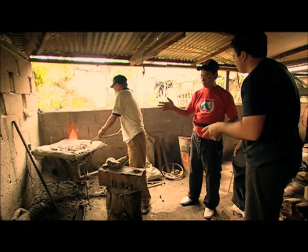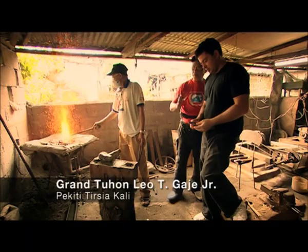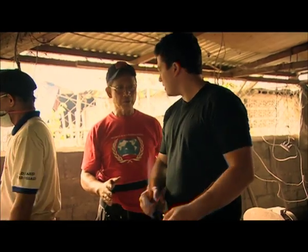This is the place where we have our blades made. It has a weight on the tip so that when you deliver it, it goes deeper. Would this chop an arm off? Of course. Nice.